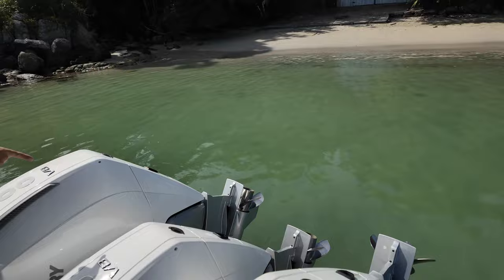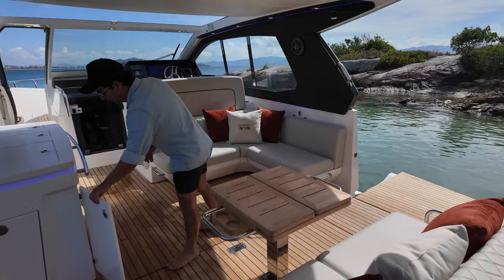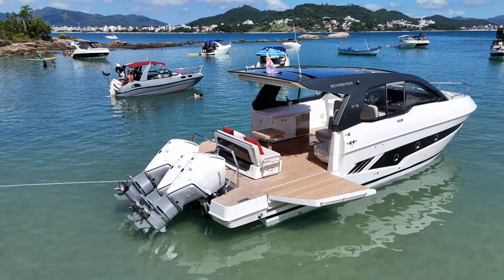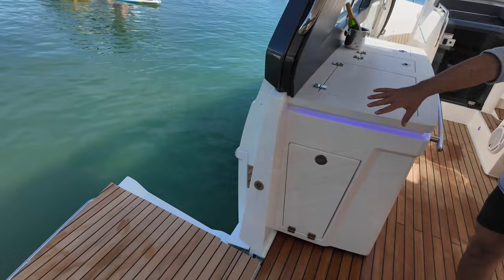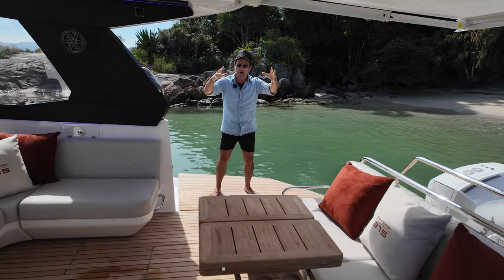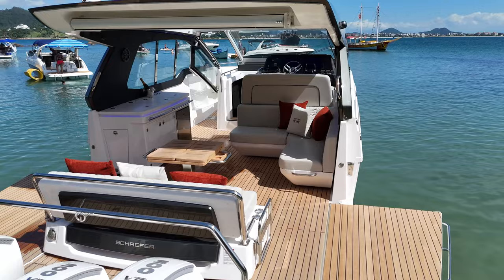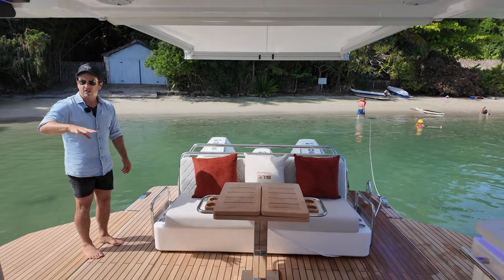This central lounge here is optional — there are different layout options. You can get a mini bar at the back, a day bed, or this arrangement. Just get a feel for the amount of beam we have here: one, two, three, four without the wings. If you include these wings, we're talking six meters of beam. It really does facilitate multiple families hanging out for the day. When I say a boat like this is welcoming — if all your mates want to come at last minute, on other boats they wouldn't fit, but you can make it happen on something like this. That's why full beam designs work for so many people.